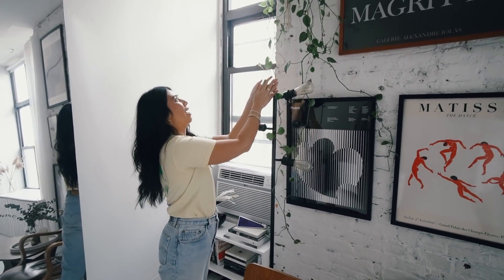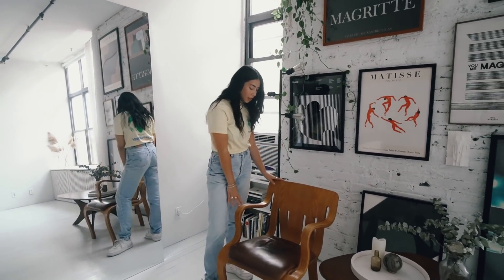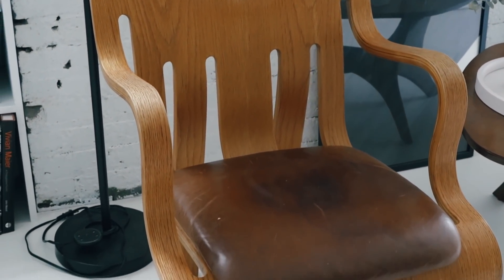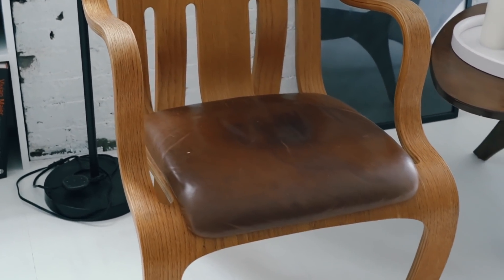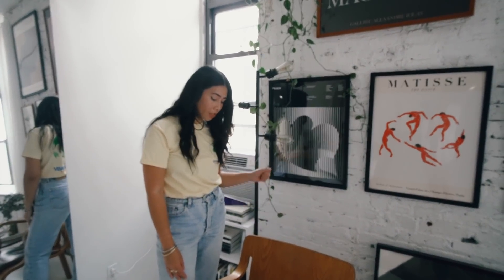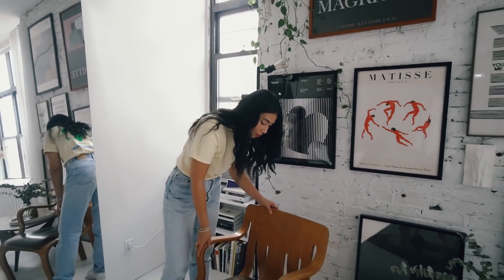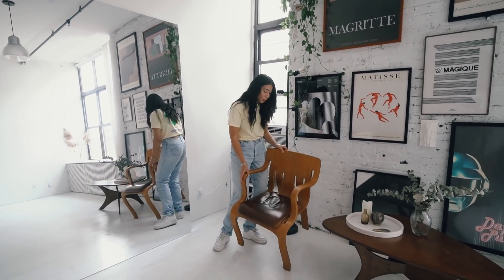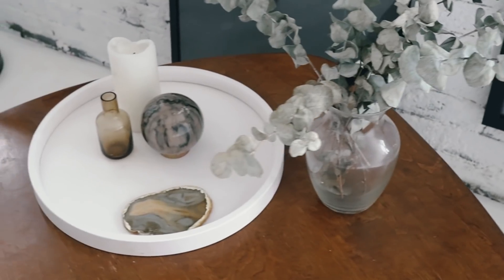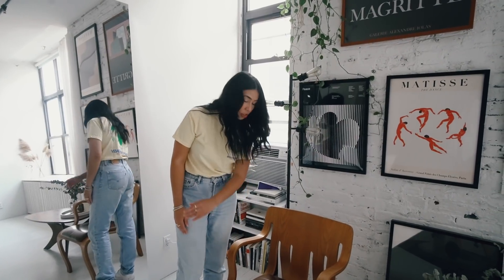I did recently invest in my first designer furniture piece, which I'm so happy about because I am a huge design nerd. So this is a late 1970s Peter Danko chair and I love it — it's so quirky and weird. It's made out of one single piece of plywood, and the matching one is in the Smithsonian, which I think is so cool. I'm very happy to have it in my home. No matter where I move, it's a chair that'll be coming with me. The craftsmanship is incredible.